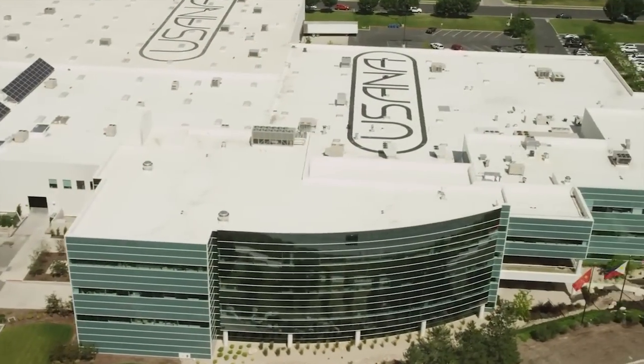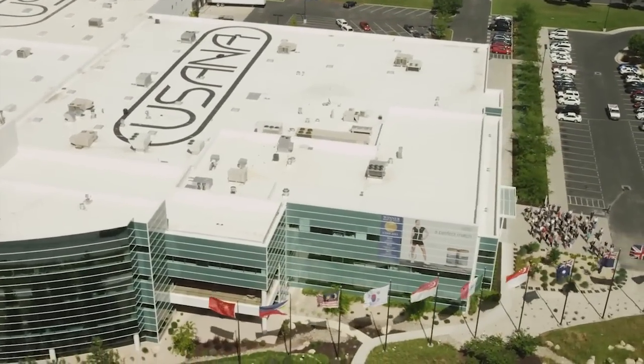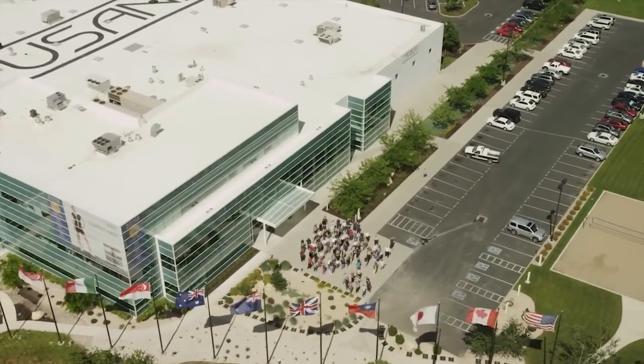Hello, I'm Dr. Myron Wentz. Welcome to the global headquarters of USANA Health Sciences. In this building you'll find our corporate offices which support a huge organization of over a thousand employees and hundreds of thousands of distributors worldwide.